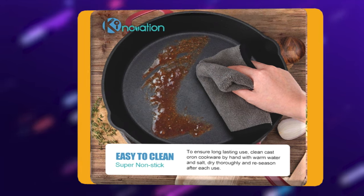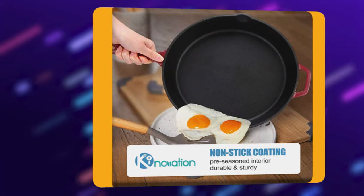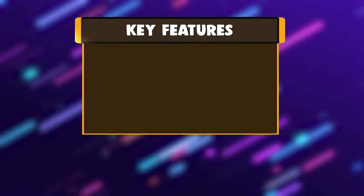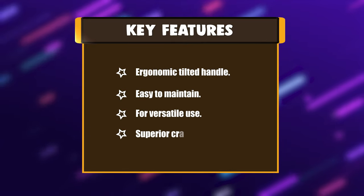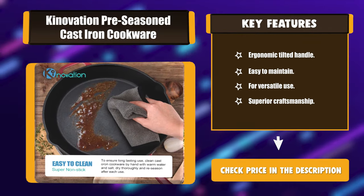The 12-inch cast iron pan is ideal for all heat sources, whether you're cooking on the stove, in the oven, or camping in the woods. Key features include an ergonomic tilted handle, easy maintenance, versatile use, and superior craftsmanship.